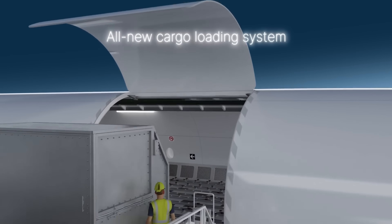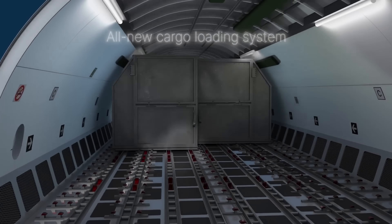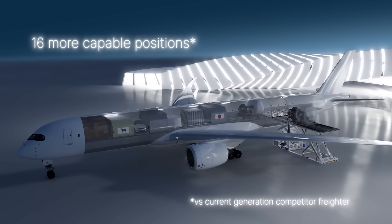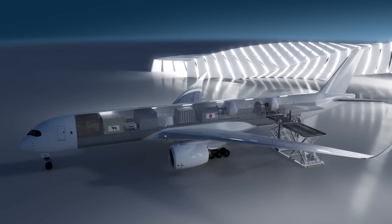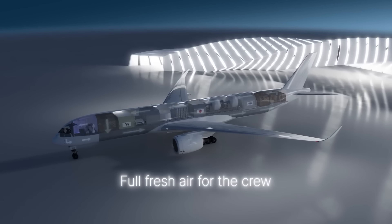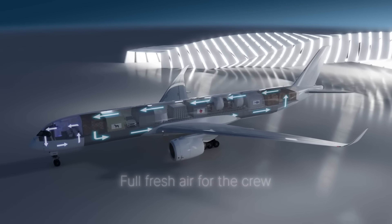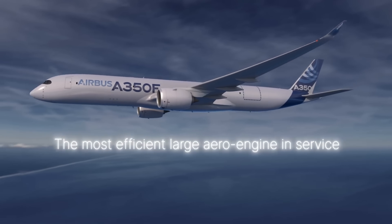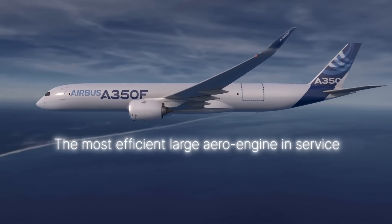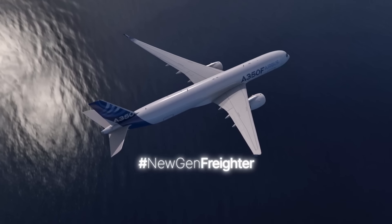With a payload of up to 109 tons, up to 40% lower fuel burn and CO2 emissions, and seamless integration with existing fleets, the A350F combines sustainability, performance, and reliability. Supporting sustainable aviation fuel and advanced aerodynamics, this freighter is not just an aircraft — it's the smartest, greenest investment for the future of global air cargo.